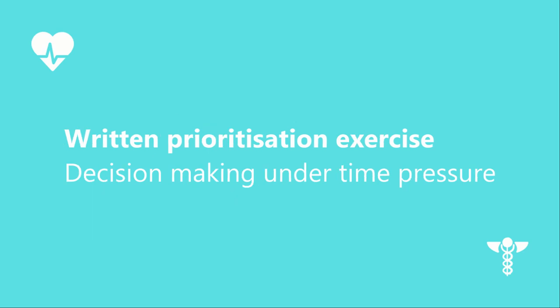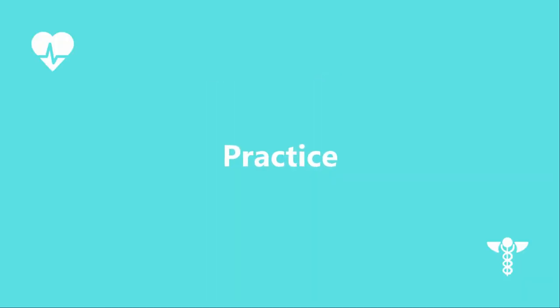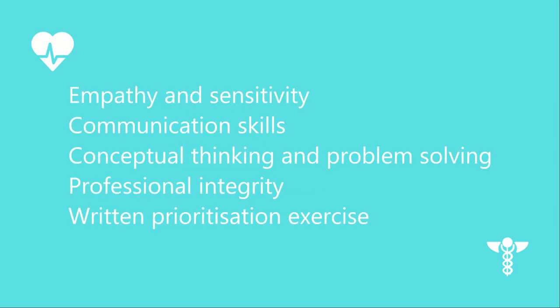This is a challenging exercise because you must make decisions with limited information under time pressure. You need to write down your answer in a structured manner because your written communication is also assessed. Your score in stage 3 makes up 40% of your final application score. To prepare for the simulated consultations, it's important that you practise role play with a friend or colleague several weeks before — the best way to prepare is to practise, practise, and practise. Make sure you ask the person you're practising with for honest and transparent feedback. The selection centre assesses the following competencies: empathy and sensitivity, communication skills, conceptual thinking and problem-solving, professional integrity, and the written prioritisation exercise.